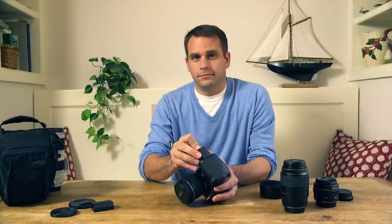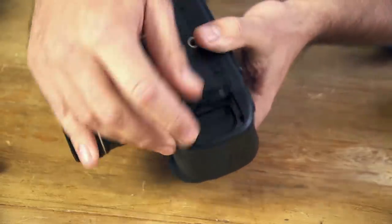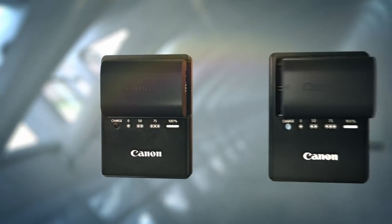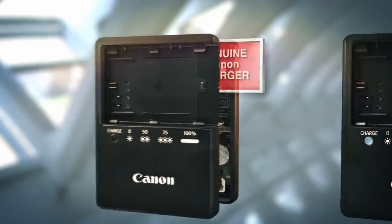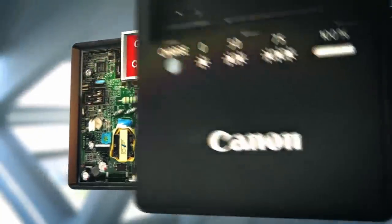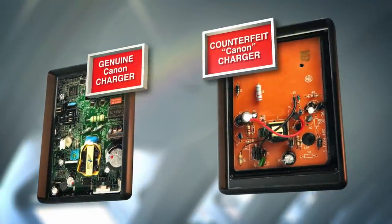Lithium-ion batteries pack a lot of energy. That's why counterfeits can be dangerous, especially during charging. And you can't always tell by looking. Genuine Canon power accessories have protective circuitry for safe charging. Many counterfeits use cheaper components or leave them out altogether. That's why they're so inexpensive.